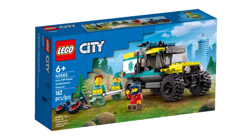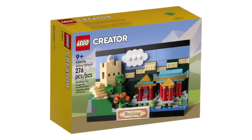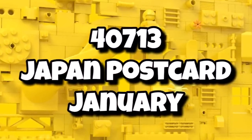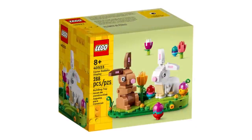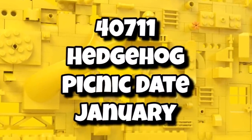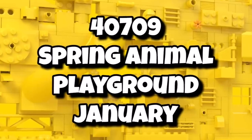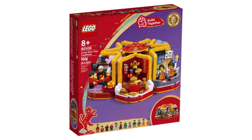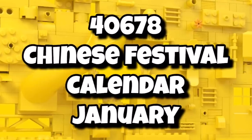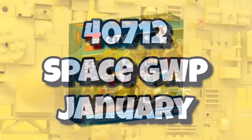Moving on to some brand new promo and LEGO exclusive sets launching in 2024. We are finally getting another LEGO postcard set — 40713 will be the Japan postcard, launching on January 1st. Then we have some little vignette-style builds: 40711 will be the Hedgehog Pigment Day launching in January, and 40709 will be the Spring Animal Playground, also launching in January. It also seems that LEGO Chinese New Year sets are expanding to smaller sets with 40678, the Chinese Festival Calendar, launching in January. And there's a space gift-with-purchase — 40712 — also available sometime in January.